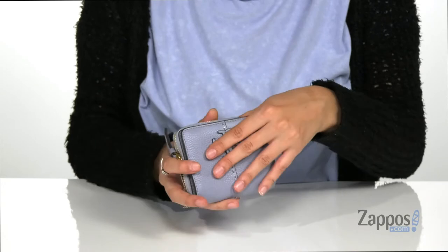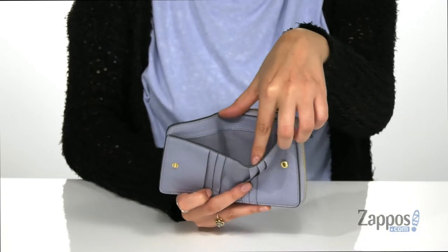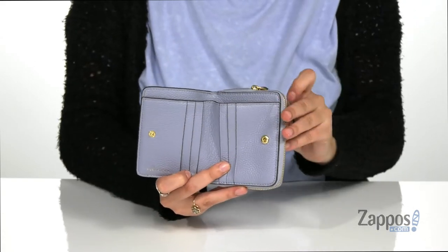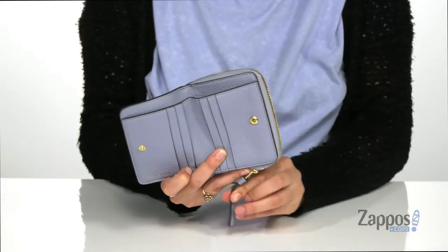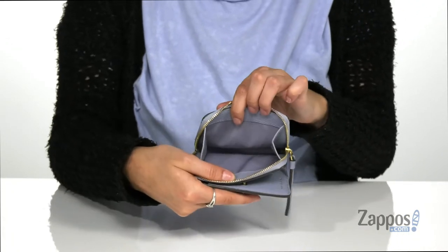You open up the inside using a snap. You will find six different card slots with a slip pocket behind there that's perfect for storing cash. There's an additional side zipper pocket that's a great place for storing loose items such as coins or hair ties.